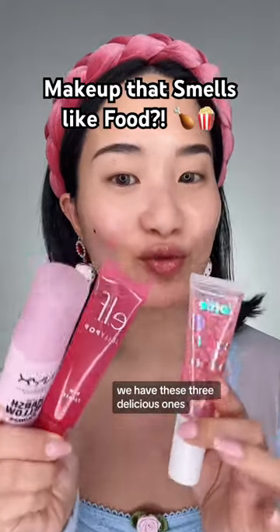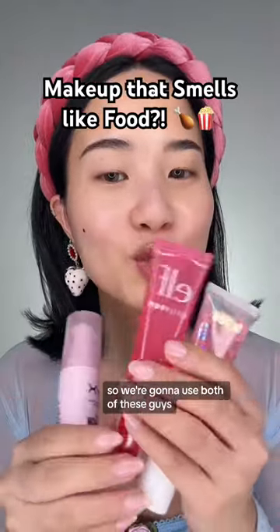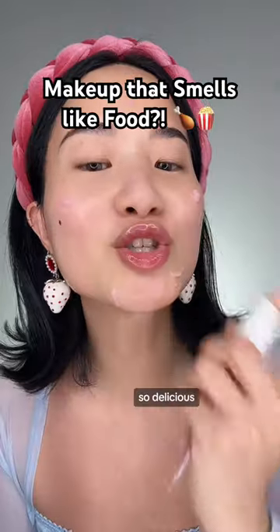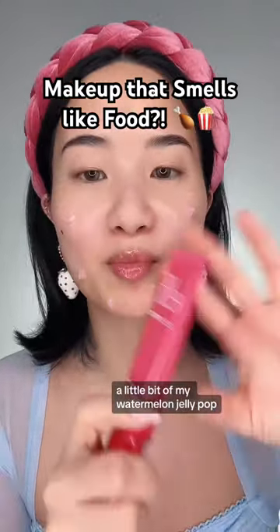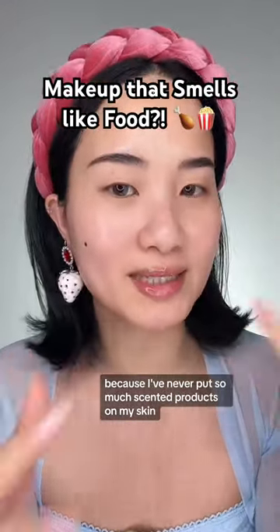And for primers, we have these three delicious ones. We're gonna skip the marshmallow one because that isn't my favorite, so we're gonna use both of these. If you guys are bubble tea or boba tea fanatics, you need to try this one from Lottie London — it smells so delicious, it literally smells like the real thing. And a little bit of my watermelon jelly pop primer. I'm hoping my skin is going to be okay after this challenge because I've never put so many scented products on my skin.